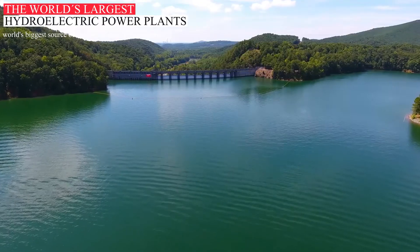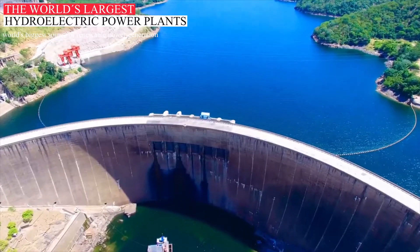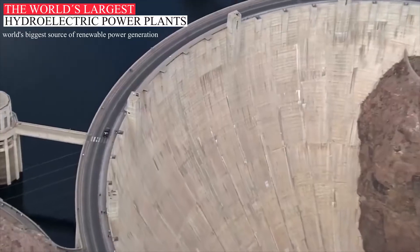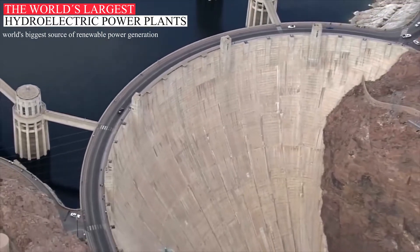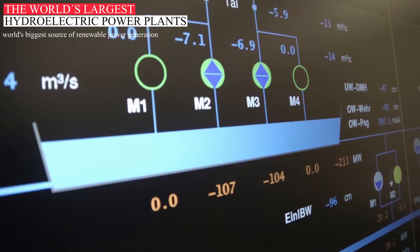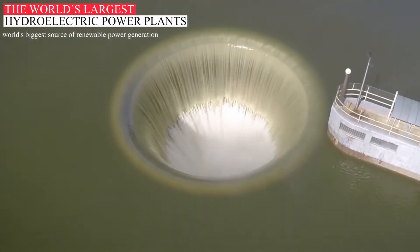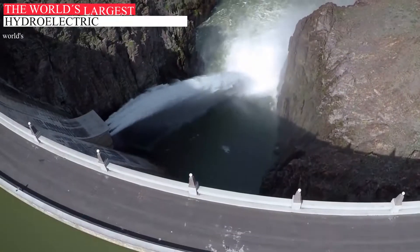Some power plants are located on rivers, streams and canals, but for a reliable water supply, dams are needed. Dams store water for later release for such purposes as irrigation, domestic and industrial use, and power generation. The reservoir acts much like a battery, storing water to be released as needed to generate power.